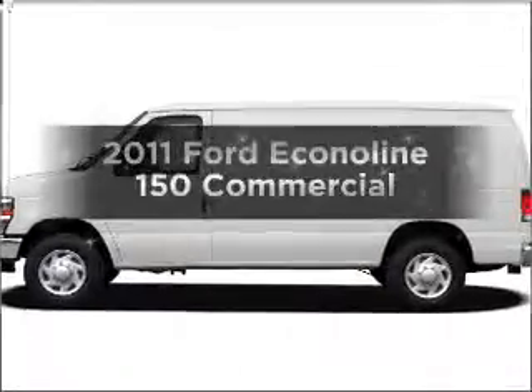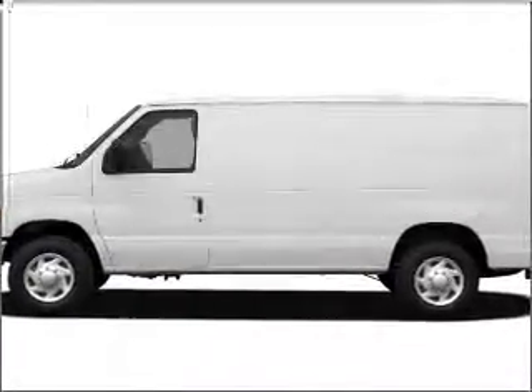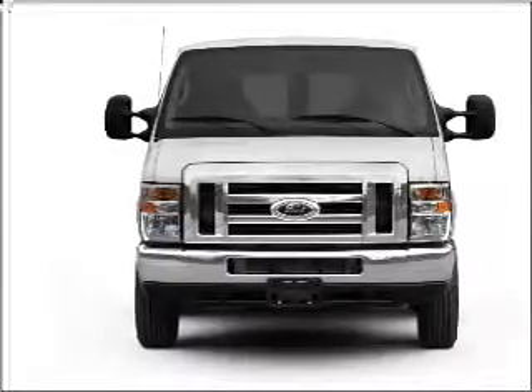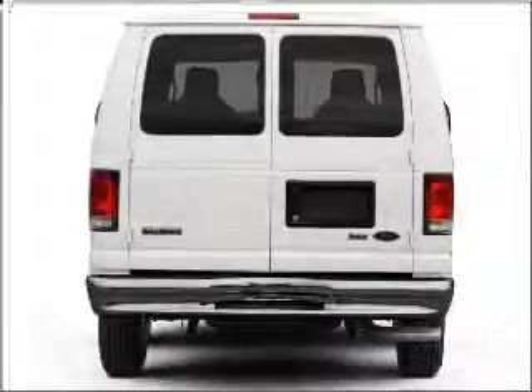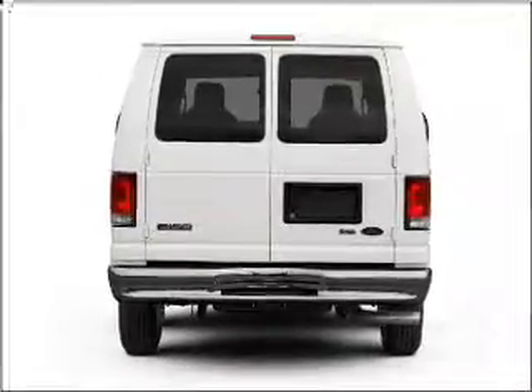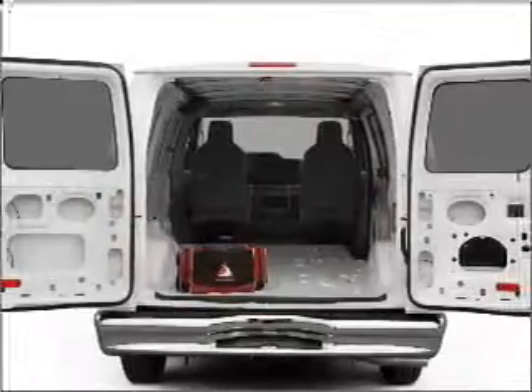Get noticed in this 2011 Ford Econoline 150. Travel the roads in style and comfort in this great vehicle, with a powerful 8-cylinder engine connected to a smooth-shifting automatic transmission. Anti-lock brakes help you bring your vehicle to a safe stop.